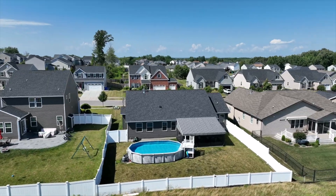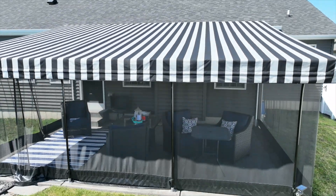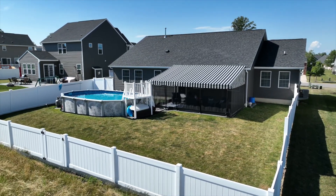The backyard is fully fenced with an above-ground pool, along with a covered concrete patio that has a professionally installed awning.